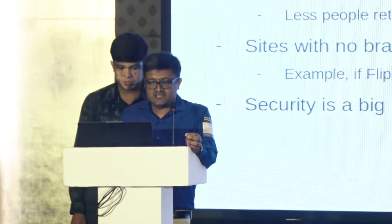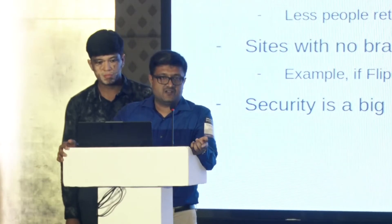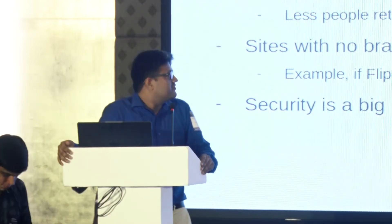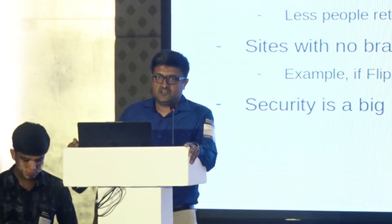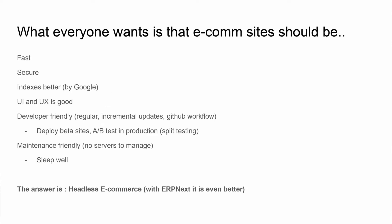When we got deeper into it, the problem got even worse. The sites were slower, and as sites got slower, the bounce rate increased. These are the reasons we found that made e-commerce sites perform very poorly. Ultimately, we identified what people want: a site that is very fast, very secure, well-indexed by Google, and has good UI/UX.